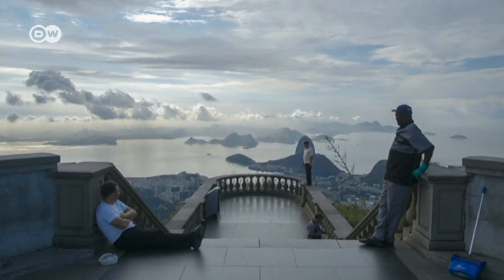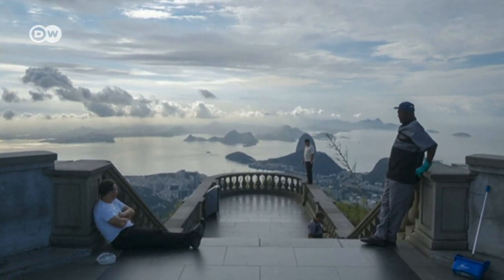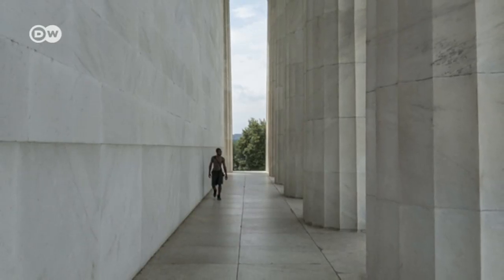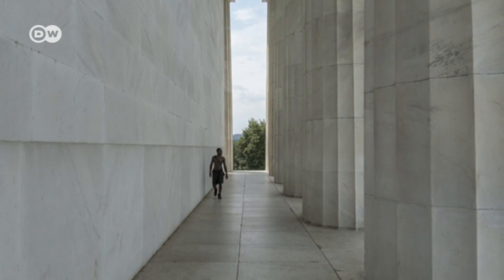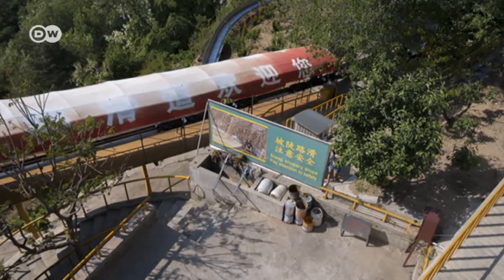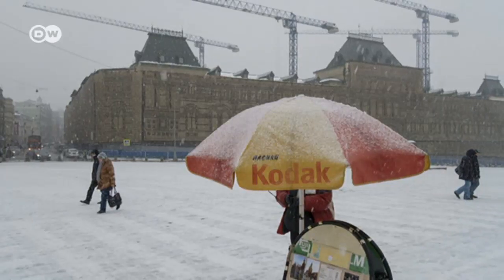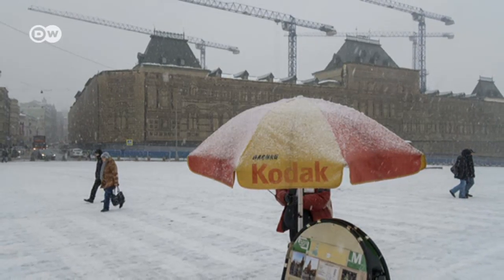This was the start of a journey that's also taken him to Rio de Janeiro and the Lincoln Memorial in Washington. He turned his back on the Great Wall of China, as well as Lenin's Tomb in Moscow. They're the landscapes we look from, not at.